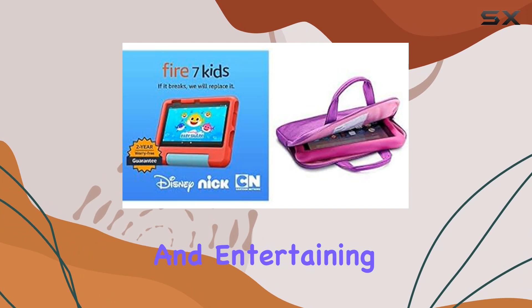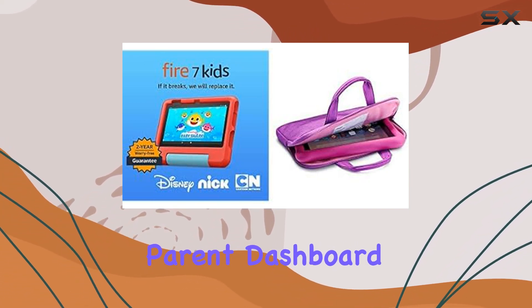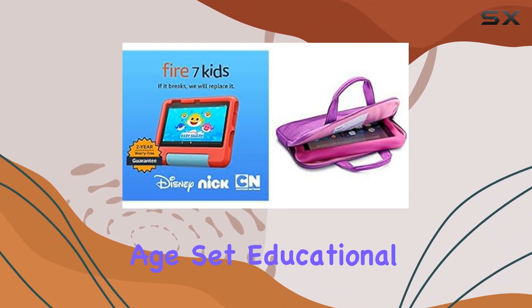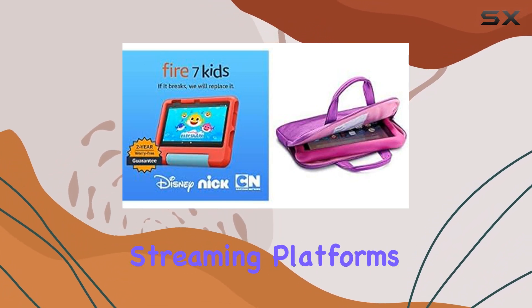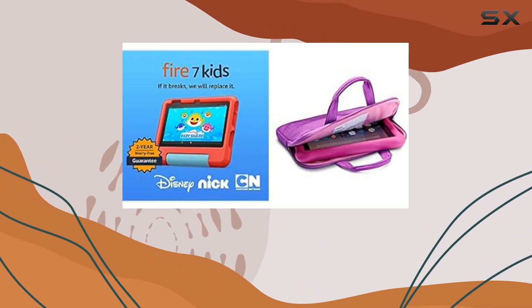What sets this tablet apart is the easy-to-use parent dashboard. It allows you to tailor content based on your child's age, set educational goals, and manage screen time effectively.